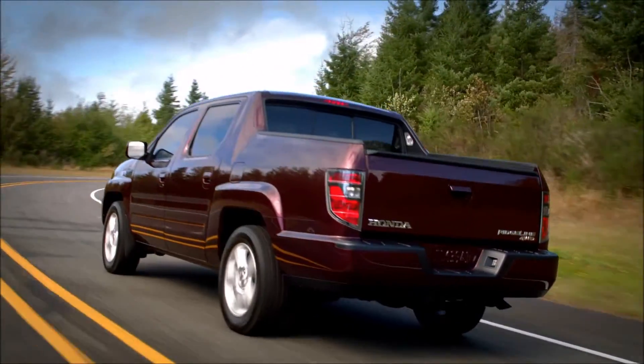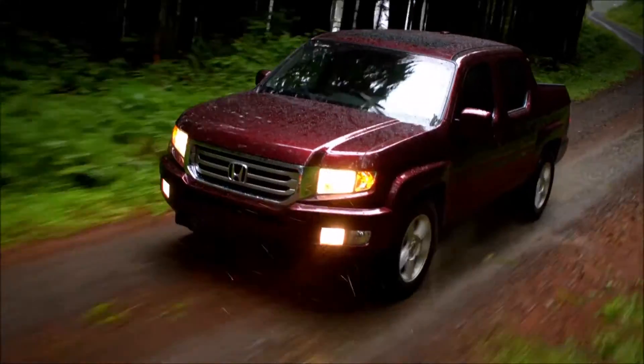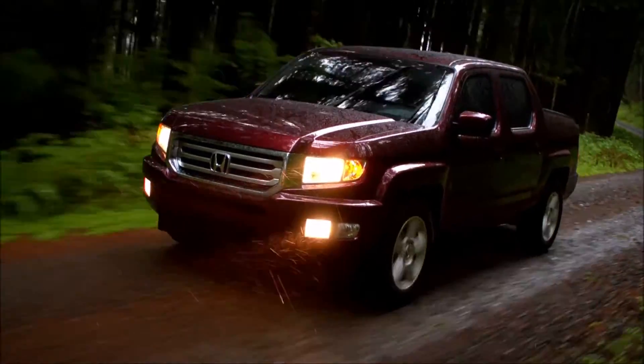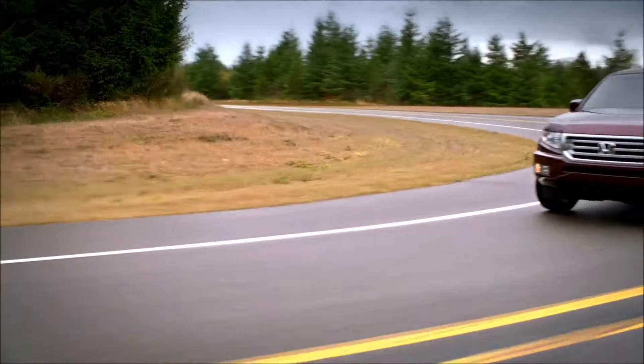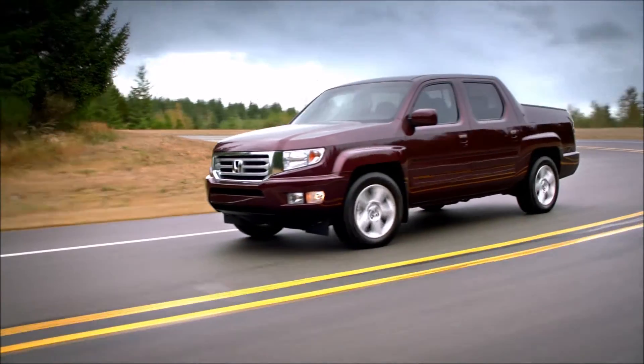From the trails to the city to wherever you may go, the Honda Ridgeline can take you there with a 3.5-litre VTEC V6 engine and four-wheel independent suspension. Learn more at your local Honda dealer today.